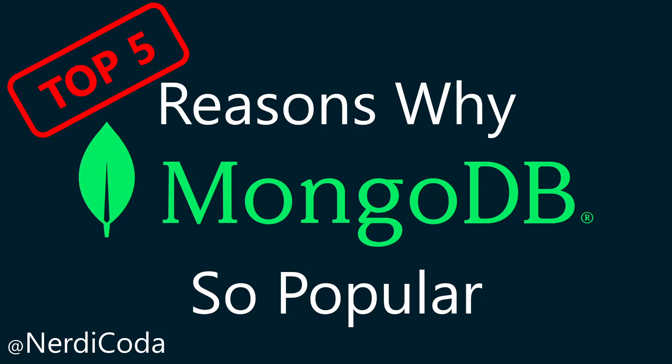Hello everyone. Welcome to my channel Nerdy Coder. If you're seeing my video for the first time, please give me a like, subscribe, and share this video with others. This will give me more motivation to create new videos for you.